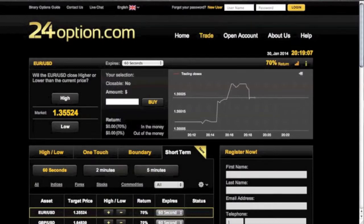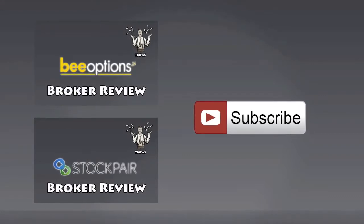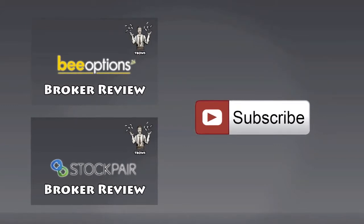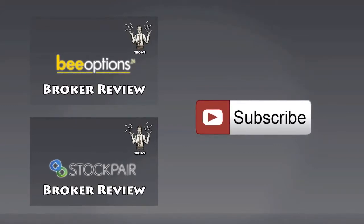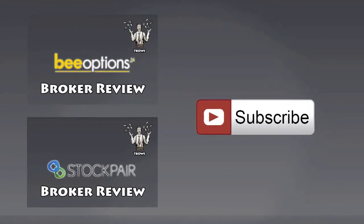I personally do recommend 24option because of the very high success rate I've had with them and the great support. If you're interested in checking out other reviews, feel free to do so and check out my full review at www.TradeBinaryOptionsWithSuccess.com. If you have any questions, never hesitate to contact me — information is below. Thanks guys.